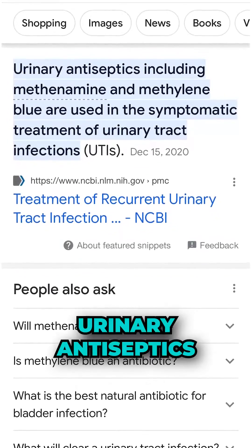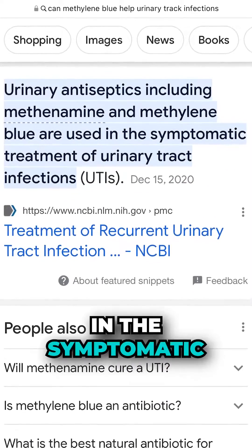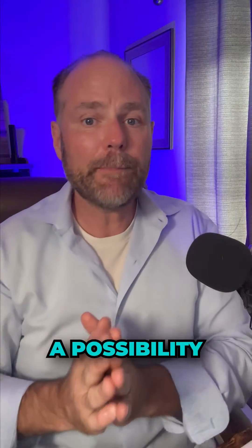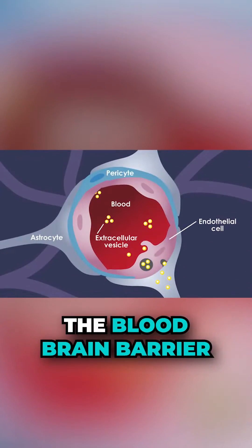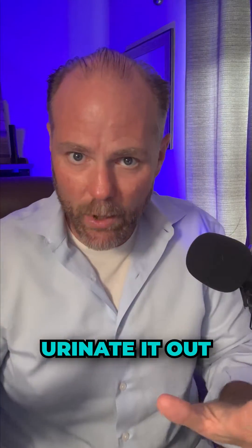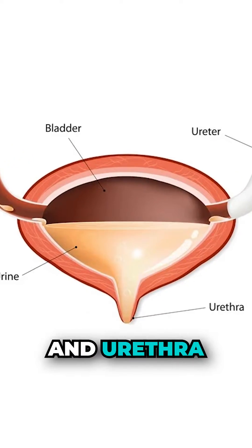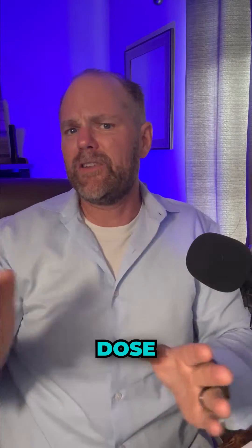Let me read you that study. It says: 'Urinary antiseptics including methylene blue are used in the symptomatic treatment of urinary tract infections.' This might be a possibility you're missing, because methylene blue easily crosses the blood-brain barrier, gets into your blood, and then you urinate it out. Well, if you're urinating it out, guess where it's going — through your bladder and urethra, potentially killing that bacteria.